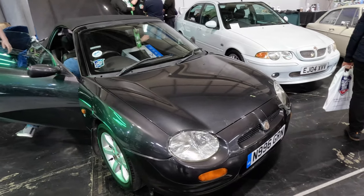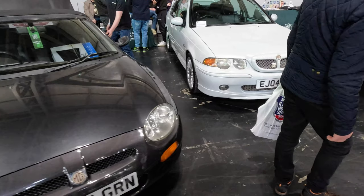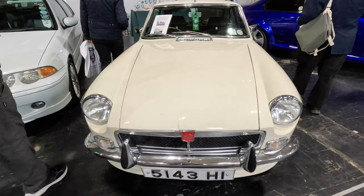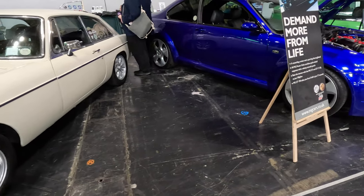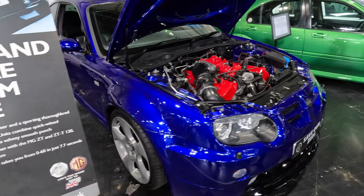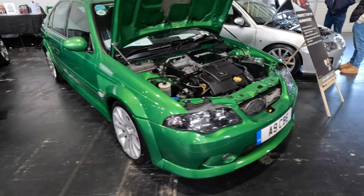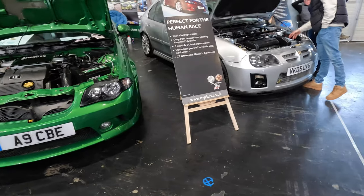The MG Car Club Young Members Branch had a display alongside the MG ZR, ZS and ZT Register. The youngsters displayed an MG F, an MG ZS and an MG PGT. Also displayed were a very shiny blue MG ZT, an unusual green ZS and a silver ZR, the last three cars being the latest facelifted models from 2004 and 2005.